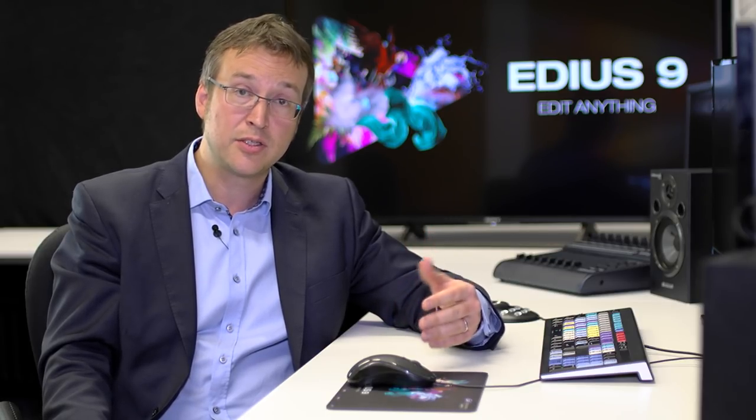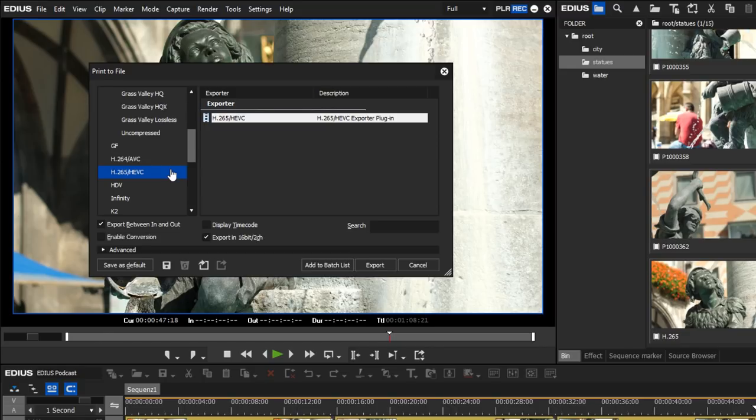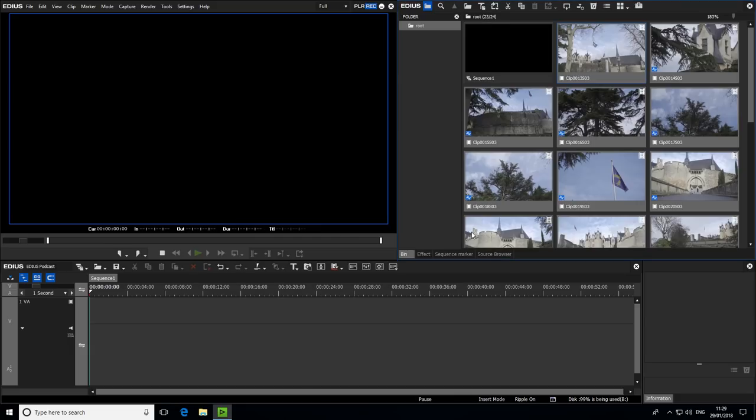The idea behind how EDIUS 9 is sold: it's software you buy and keep forever — no subscription fees. During the life cycle of the product, about two years, you get free updates. For example, EDIUS 9.10 was just released, allowing H.265 export via QuickSync hardware encoder and perfect workflow with XAVC proxy. And at NAB, version 9.20 with more nice features will be shown.